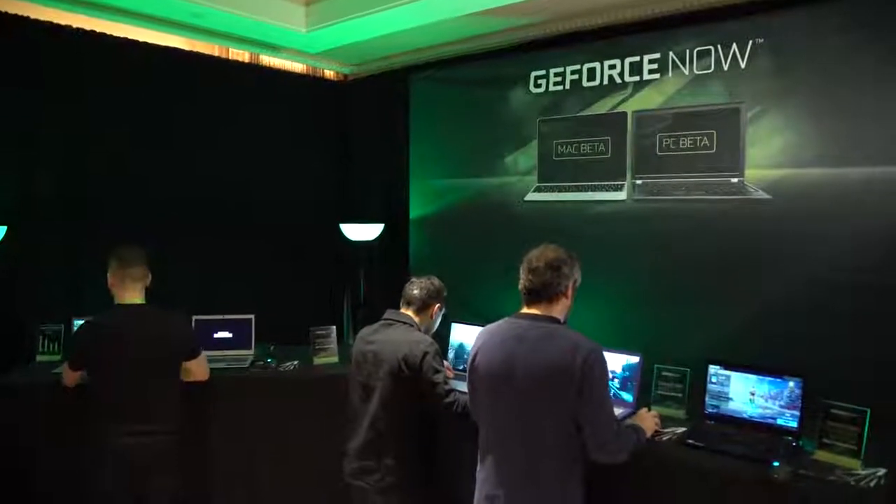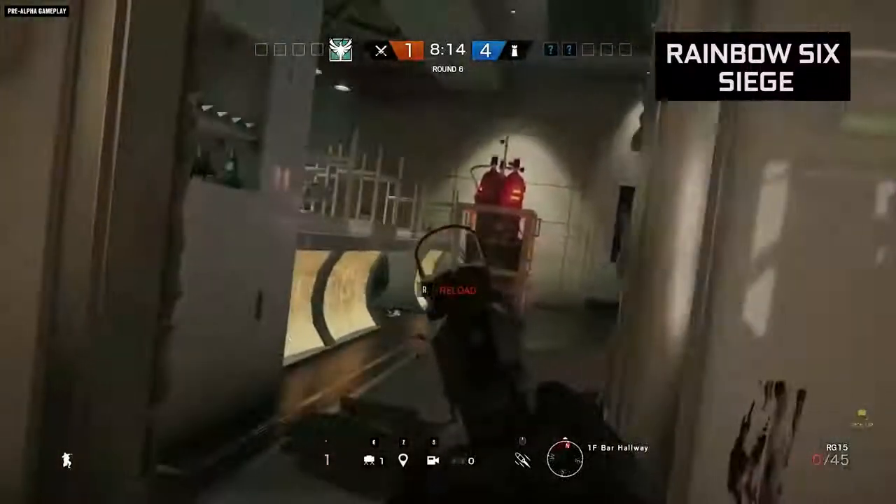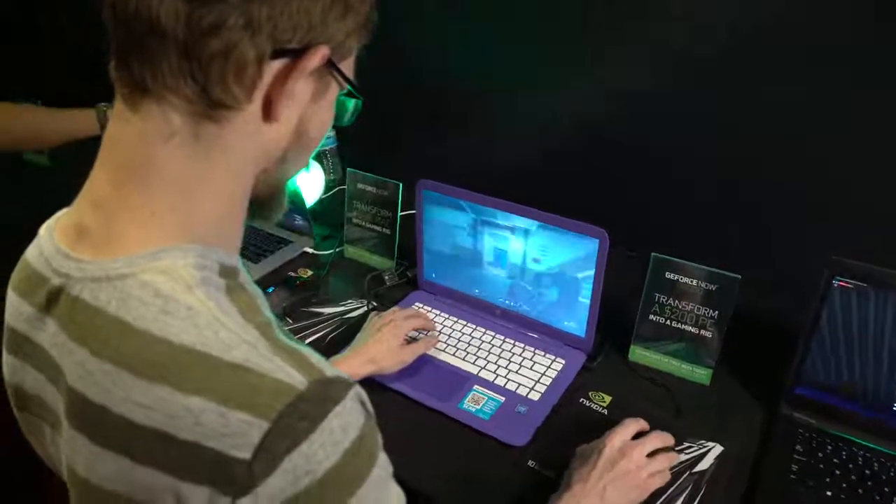So you've actually set up a station here where people can get their hands on — what are these streaming? The second announcement we made here today is that we're also including Ubisoft games on the platform now, so we're showing Rainbow Six playing on a $200 HP Stream notebook which would not be able to play it locally at all.